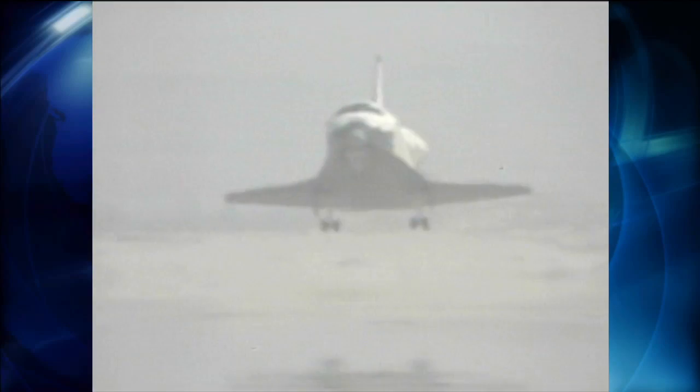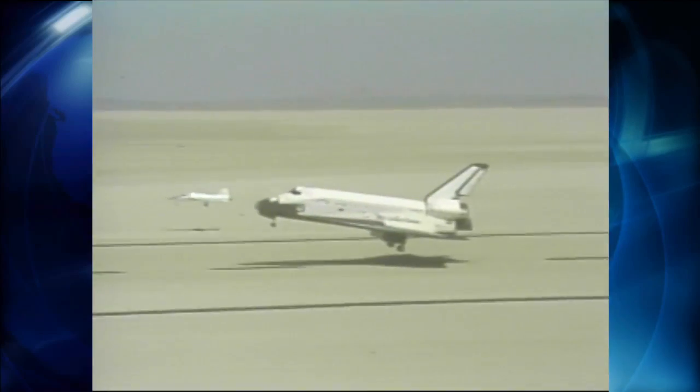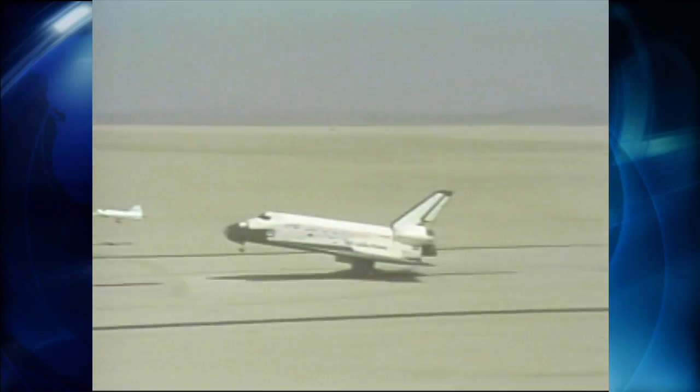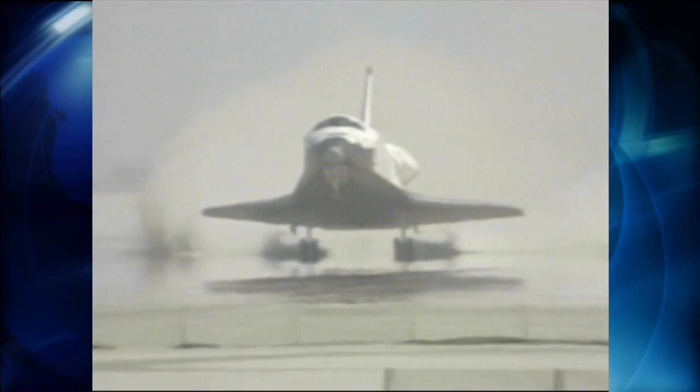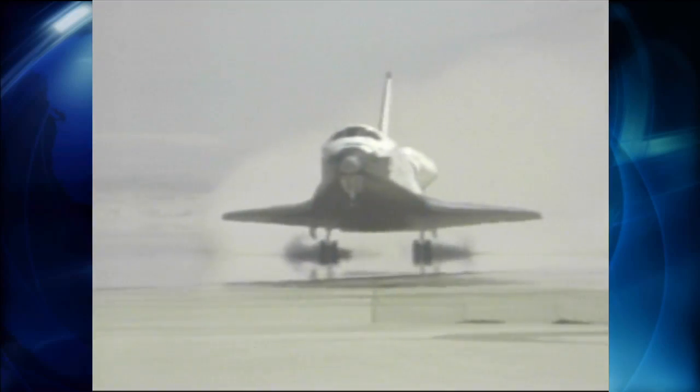Columbia was the first shuttle to complete a mission when it touched down on that dry, expansive target on April 14, 1981, ending STS-1. Welcome home, Columbia. Beautiful, beautiful. We're going to take it up to the hangar, Joe — we're going to dust it off first.